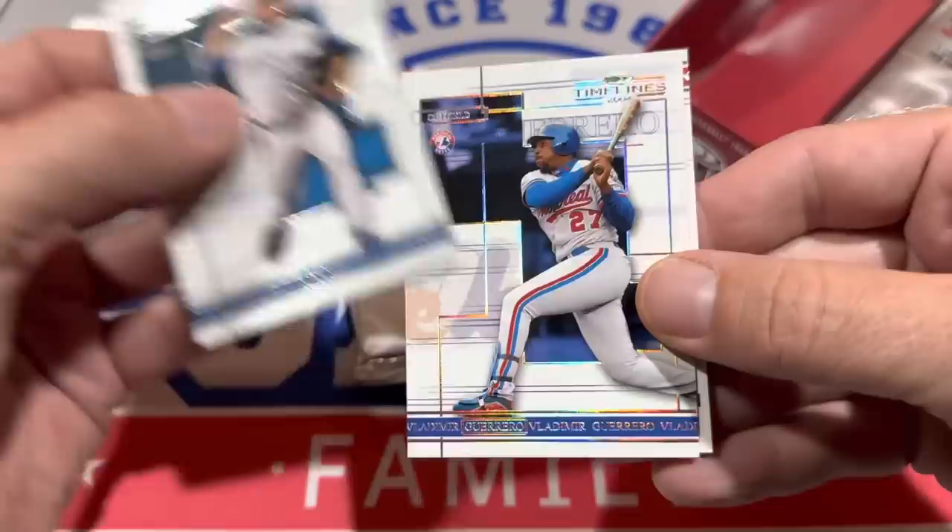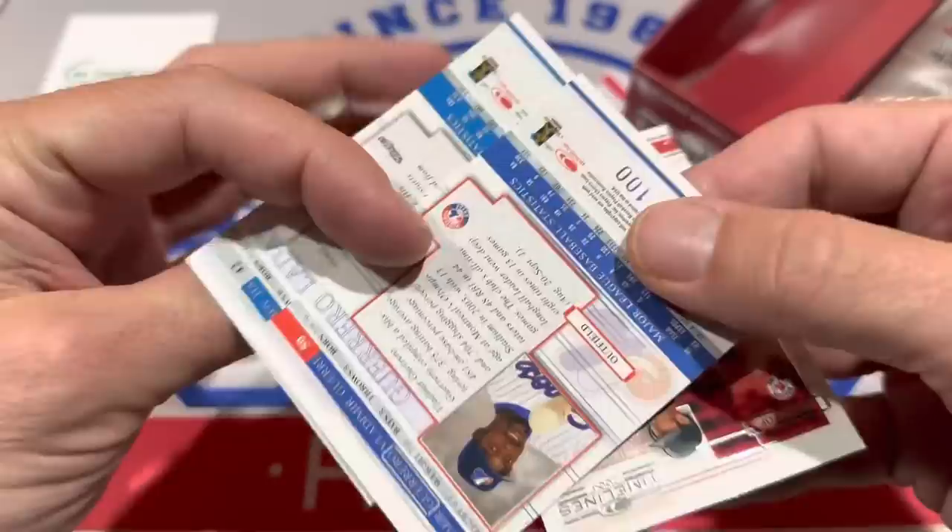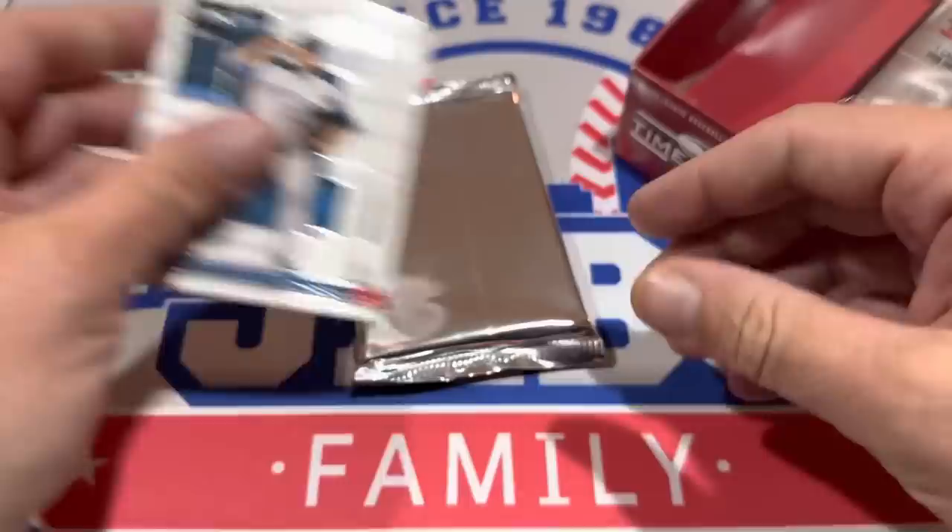Here's the base pack. We've got Roy Halladay first. Then we've got a Vlad Guerrero Sr. — that's numbered to 100. And last but not least, Nomar Garciaparra.